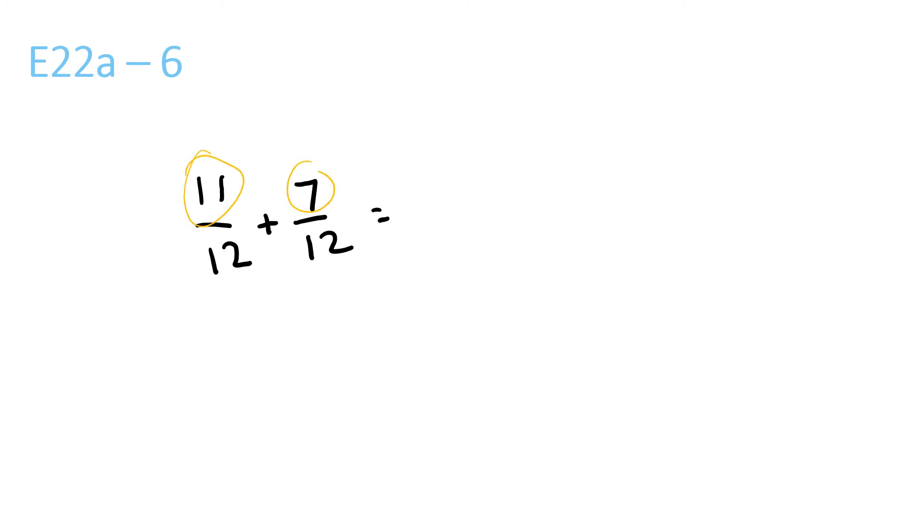11 plus 7 is 18 over 12, which is equal to — 12 goes into 18 once, with a remainder of 6 over 12. 6 and 12 both go into 2, and they both go into 3, and they both go into 6. But out of these three numbers, you have to get the biggest number. The biggest number is 6. So: 1, 6 divided by 6 is 1, over 12 divided by 6 is 2. So 1 and 1 half.